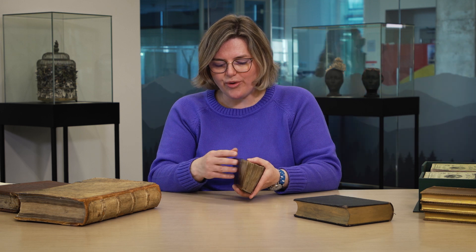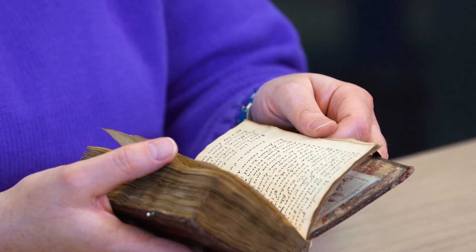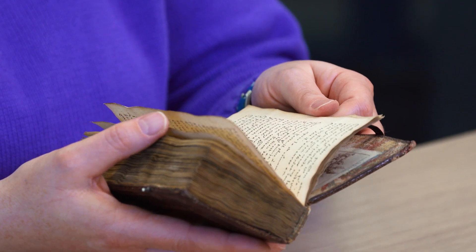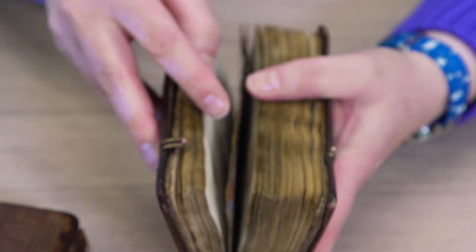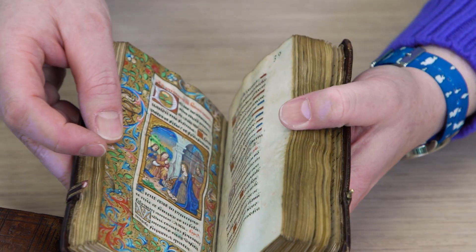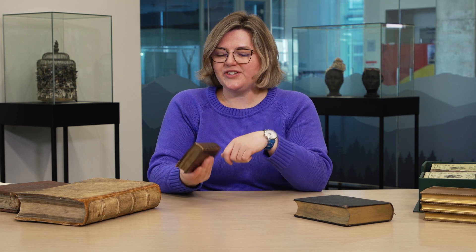Books of Hours are private devotional books. There's a lot of handwriting in this — this person's personal prayers — but then the actual Book of Hours is on vellum. Vellum is calf skin. You see the story of their use over time. This book has obviously been well used and well loved.